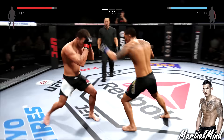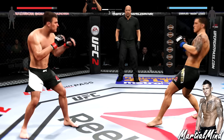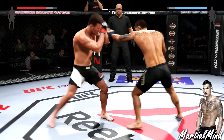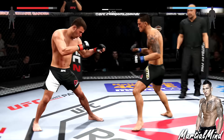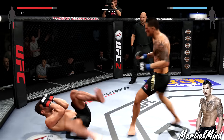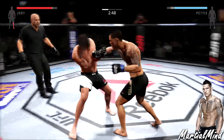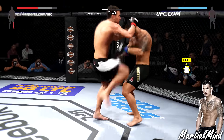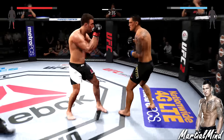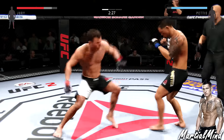Right there I am going for leg kicks, trying to get ahead when it comes to significant strikes landed. I want to make sure I am winning every single round because this is a three-round fight — it is not a championship fight. I'm landing leg kicks and I trip him right there. When it's not a championship fight, you have to be very careful and make sure you're winning every single round, because you won't have the luxury of waiting for the later rounds.